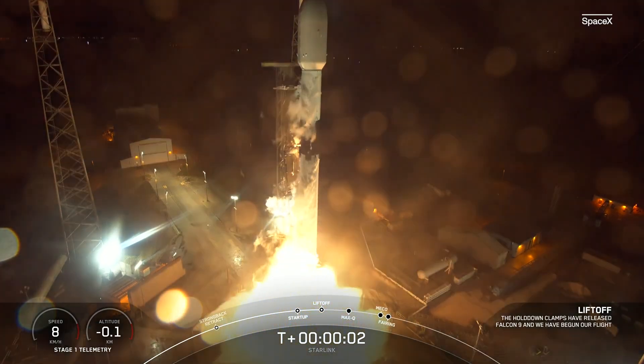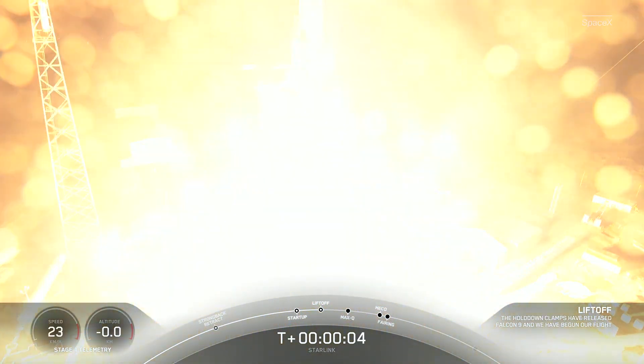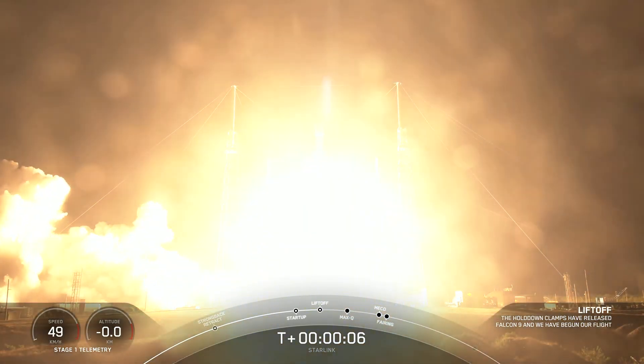Engine's full power, and liftoff with Starlink 5-2. Go Falcon, go Starlink.